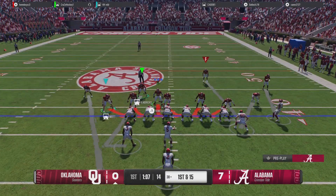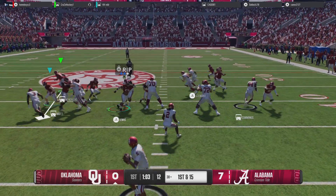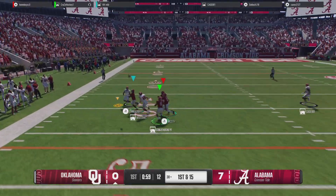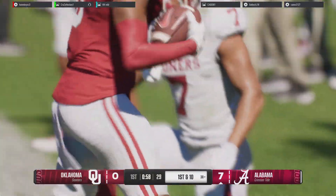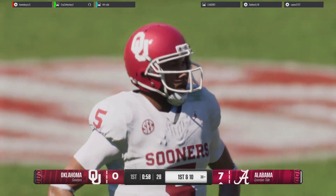Wide receiver coming across in motion. Used the play fake, now to throw — shoots it to the left, and it's picked off. This is obviously not a great start for this quarterback. Two interceptions already in this game — he's got to do a much better job at decision-making.